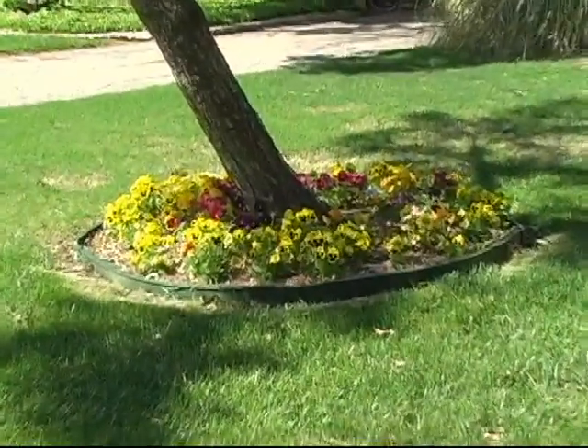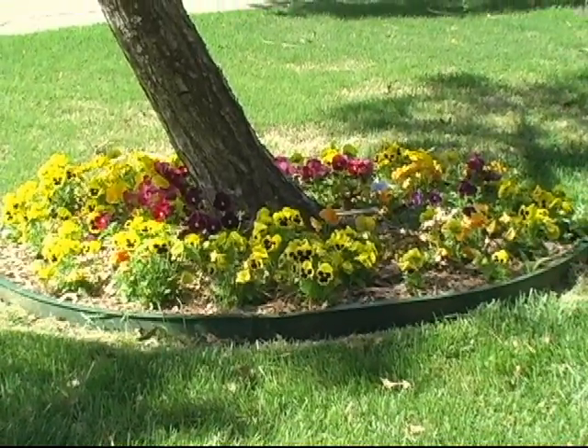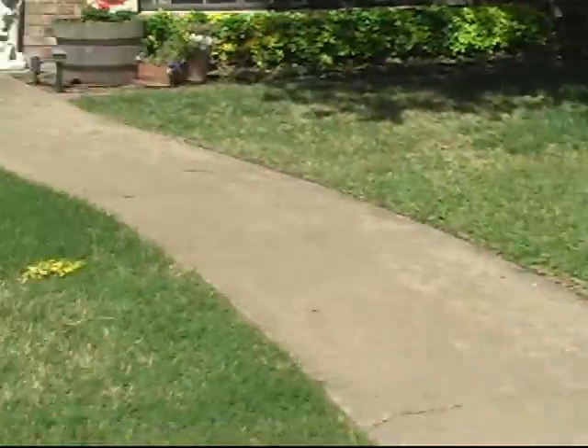The pansies from the fall — we planted those in October — they're just coming out to be a glorious display, as they are over here. I'll tell you more about that garden in a moment.